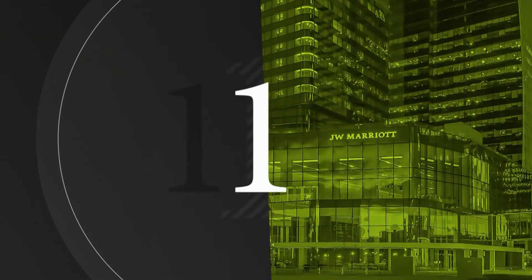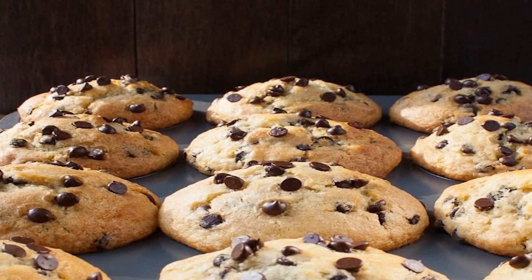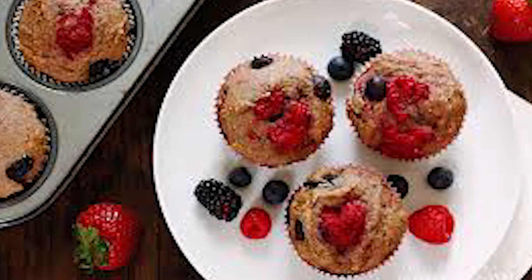At number 1, we have chocolate chip muffins — one of the best and most famous muffins ever. At number 2, we have the mixed berry muffin. Mixed berry muffin is also another popular muffin.